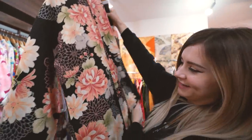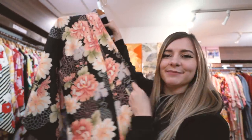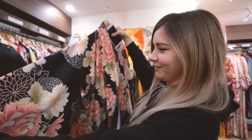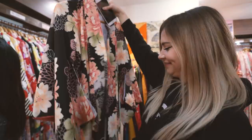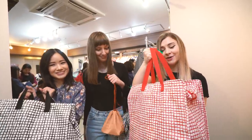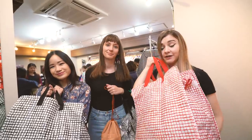I think I'm going to go with this one because it has the same flowers as my new tattoo. I like the colors. I like really dark kimono - I think they look really classy and stylish. Alright, so we've chosen our kimono and we're going to go downstairs to the second floor and they're going to help us get dressed.